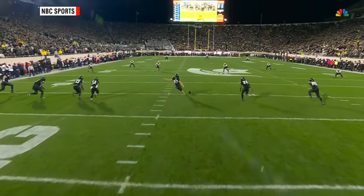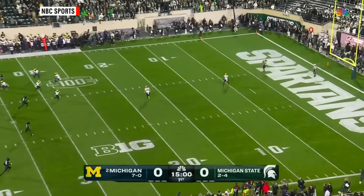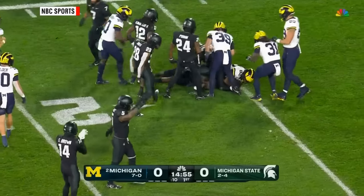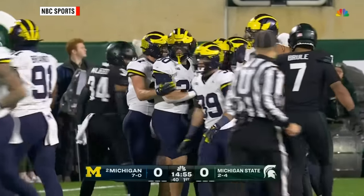Michigan puts that high-powered offense on the field to start. Samaj Morgan, the freshman, is going to take it out and not go a whole lot — just past the 15. It's going to be a good start for this Michigan State defense.